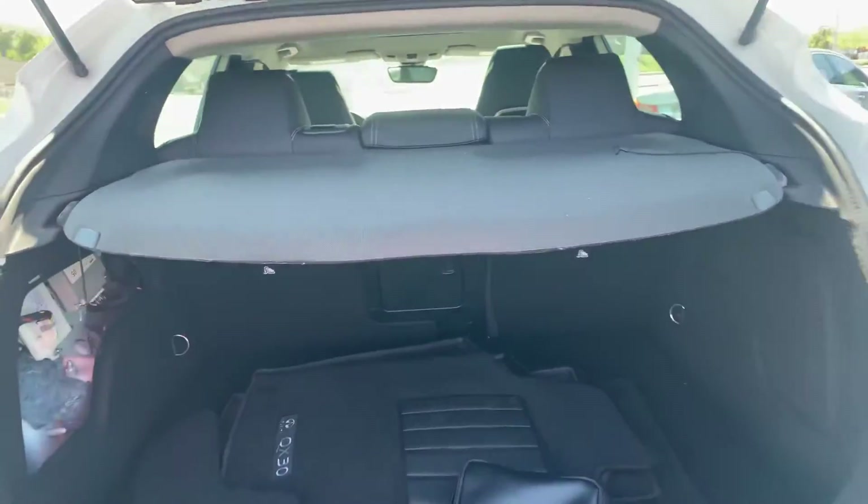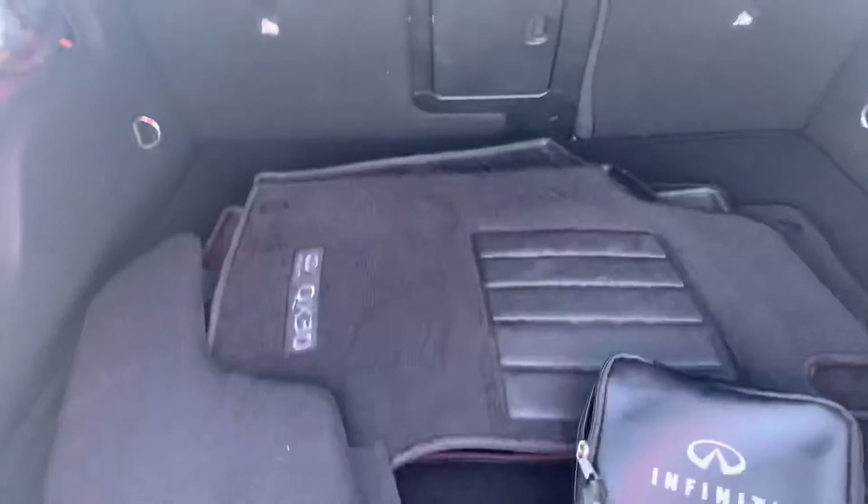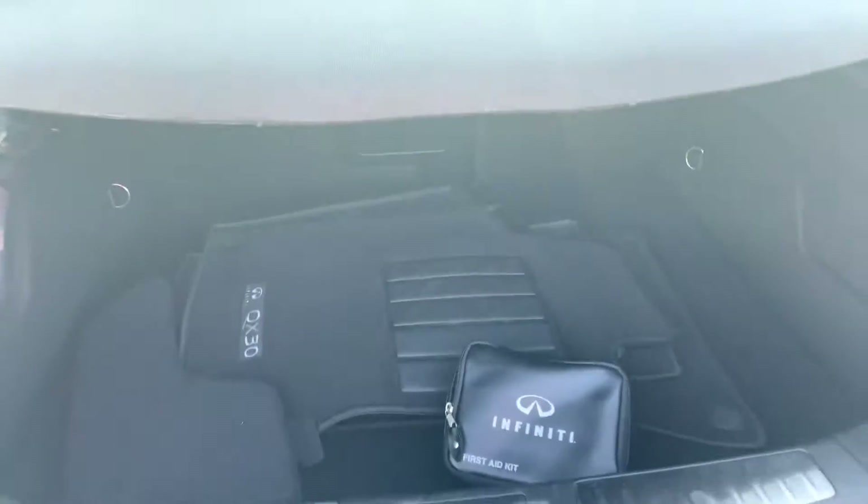It's got a pretty deep trunk area there. It does have its original floor mats and everything. It's really awesome to have.